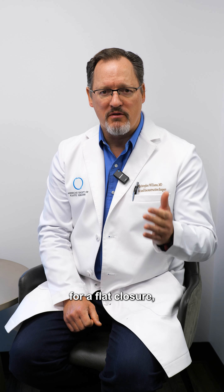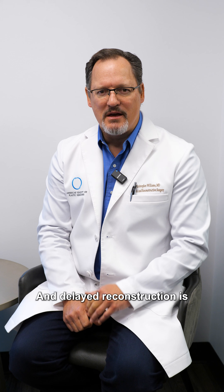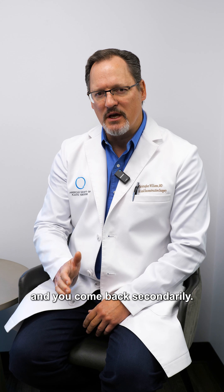What are the differences between immediate and delayed reconstruction? Timing of reconstruction can be different for every patient. Immediate reconstruction is when you start on the day of the mastectomy with some type of reconstruction. Delayed reconstruction is when you have healed from your mastectomy and come back secondarily — it could be three months, three years, or even three decades.